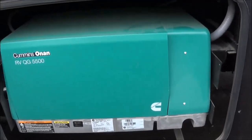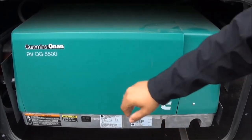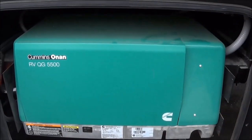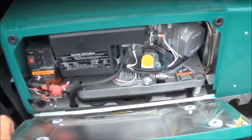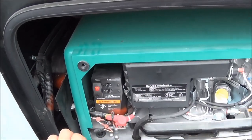We're running our generator right now — this runs under 70 decibels. We're able to run a 5,500 watt generator to power everything in this coach and even your neighbor's coach partially. You have the capability to start it from inside here at the dash or in the bedroom.